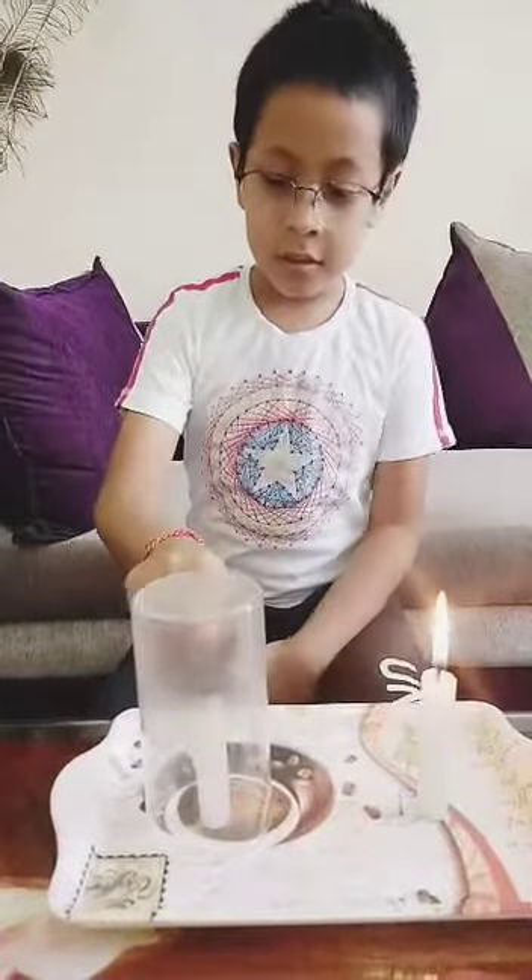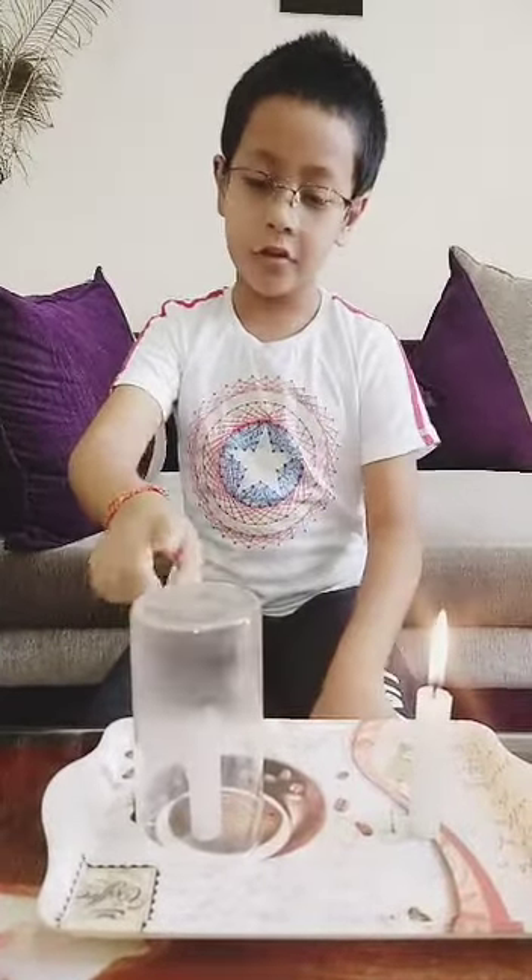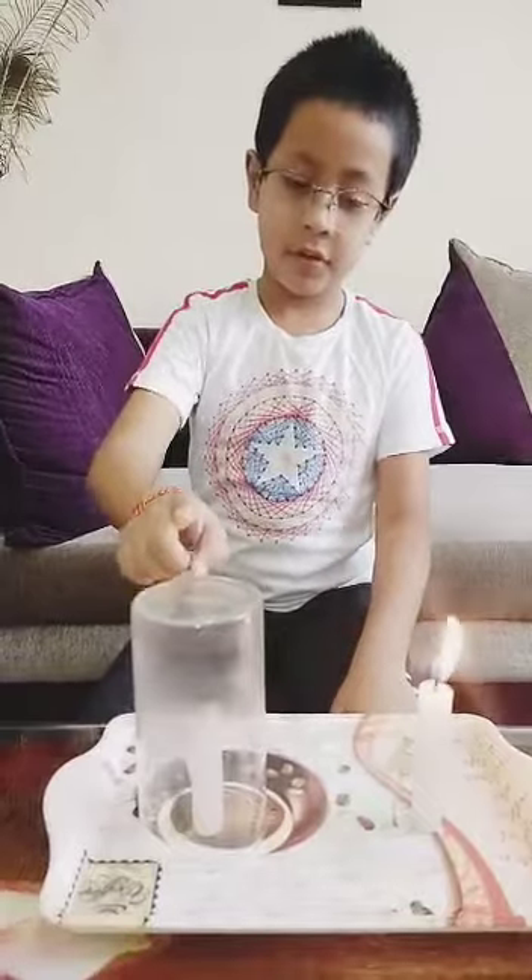Now we can see that the covered candle is blown off. But the other candle is still burning. This shows that fire needs air or oxygen to burn. Thank you.